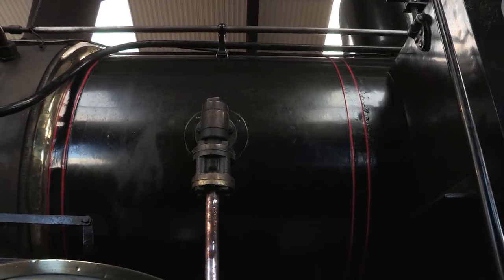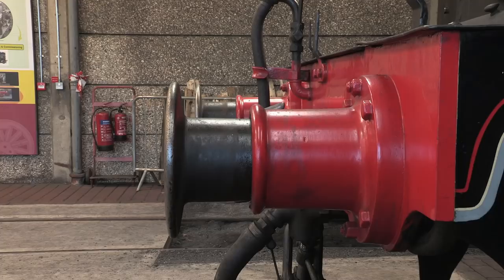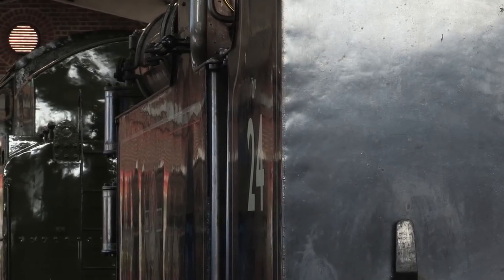The O2s were all delegated to more rural areas, including the old Bodmin and Wadebridge Railway. As such, they could have been forgotten about altogether. But in 1923, two of them were sent to the Isle of Wight, and that changed everything.